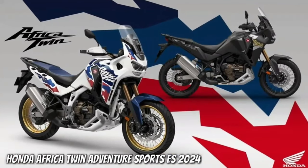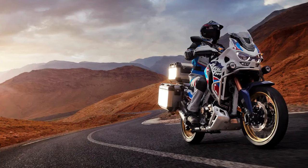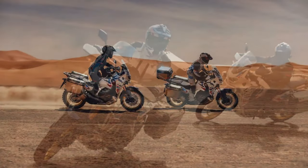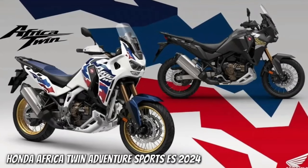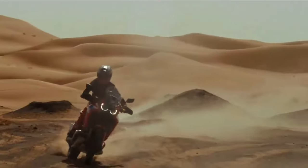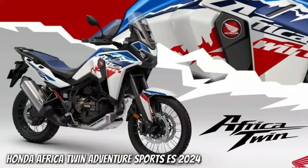Honda has submitted certification data in Switzerland for updated Africa Twin models, with evidence of substantial changes in store for the adventure tourer. The preliminary data is specifically for new Africa Twin Adventure Sports models with both a manual or dual clutch transmission. The data is only partially complete, but what has been released indicates the Africa Twin Adventure Sports is getting an updated engine and changes to its chassis.